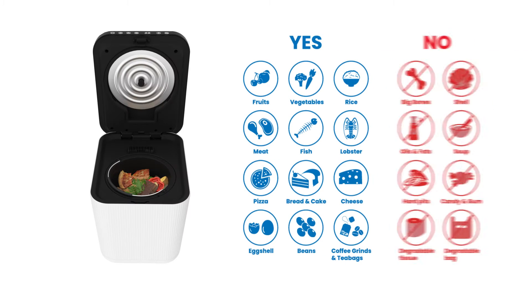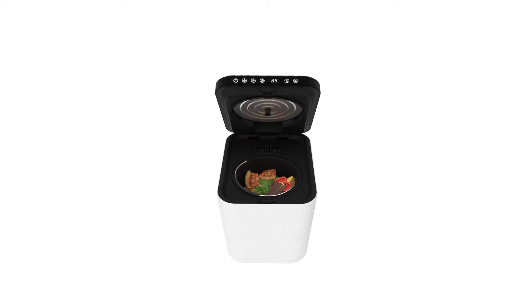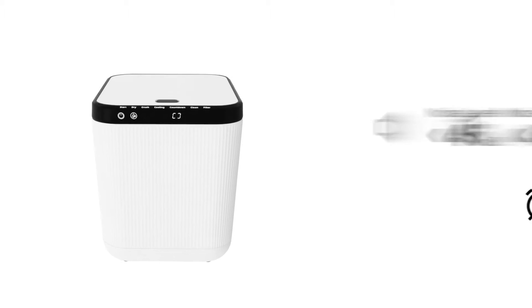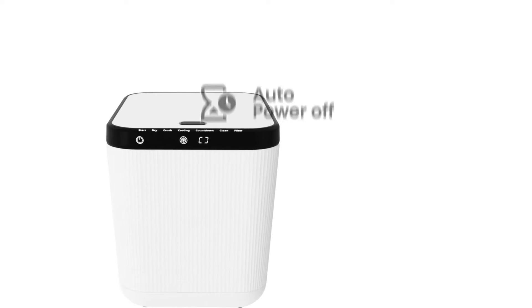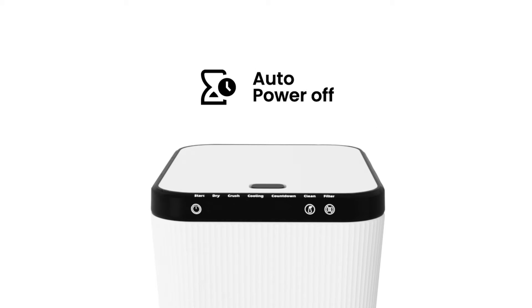Toss in food scraps and vegetable peels and let nature and technology do the rest. At a noise level of less than 45 decibels, a full cycle can be run without creating many noise interruptions at home, and the auto power off ensures energy efficiency.